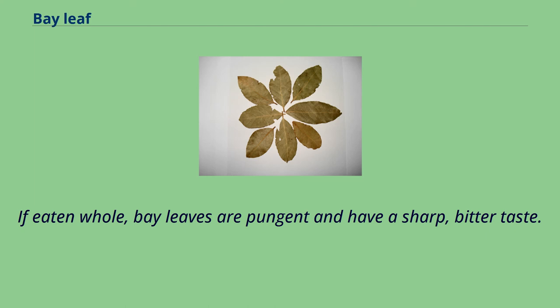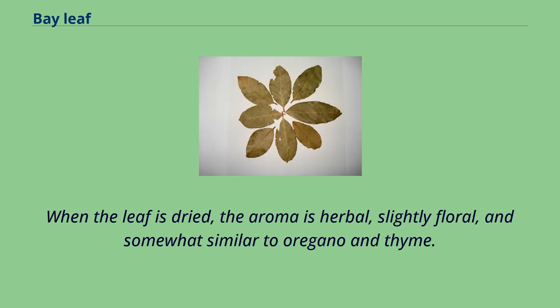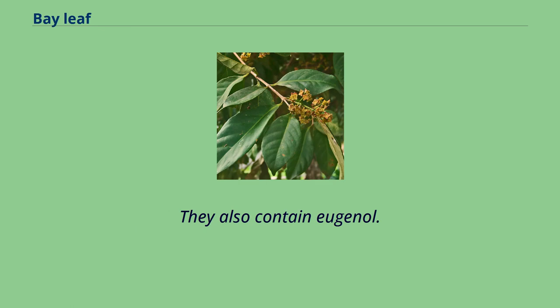If eaten whole, bay leaves are pungent and have a sharp, bitter taste. As with many spices and flavorings, the fragrance of the bay leaf is more noticeable than its taste. When the leaf is dried, the aroma is herbal, slightly floral, and somewhat similar to oregano and thyme. Myrcene, a component of many essential oils used in perfumery, can be extracted from the bay leaf. They also contain eugenol.